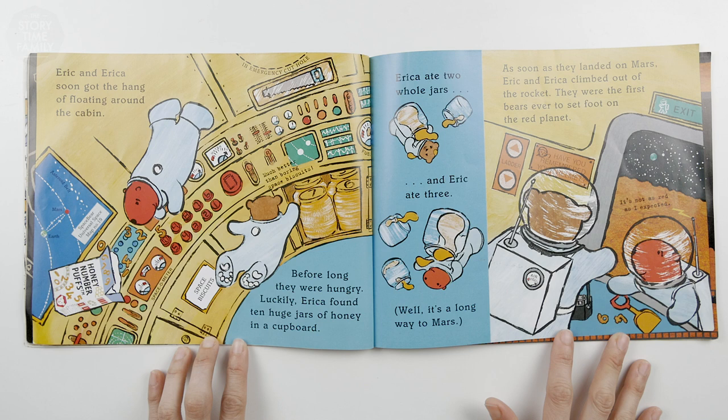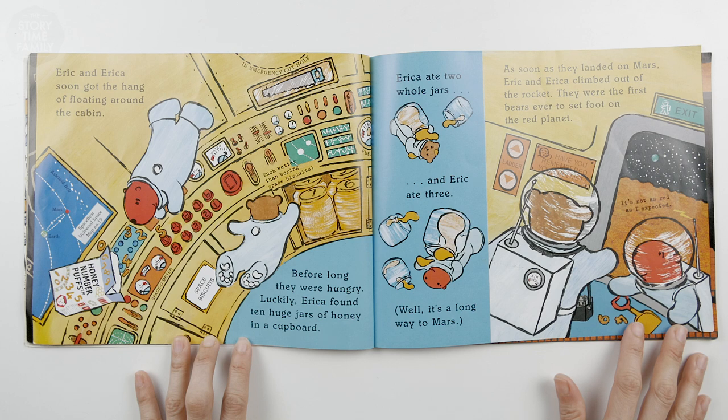Before long, they were hungry. Luckily, Erica found 10 huge jars of honey in the cupboard. Erica ate two jars, and Eric ate three. Well, it's a long way to Mars.